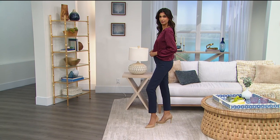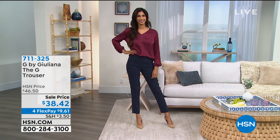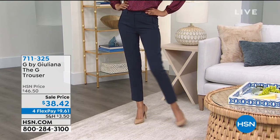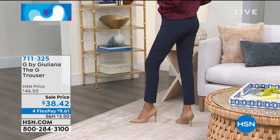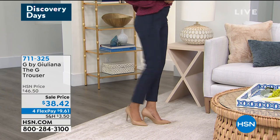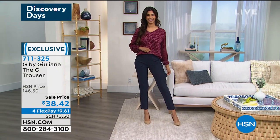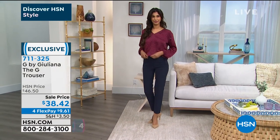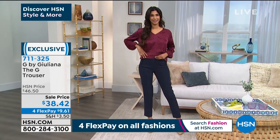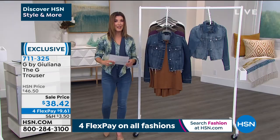First, we're going to do a sneak peek at the great pant that Nadia is wearing — this is called the G Trouser, and it's the first time we've ever had this on air. It's also on sale at only $38.42. It's beautifully done in a stretch woven gabardine in black, dark olive, or navy. The inseam is 29 inches, sizes zero through 24, and it's machine washable and tumble dry.